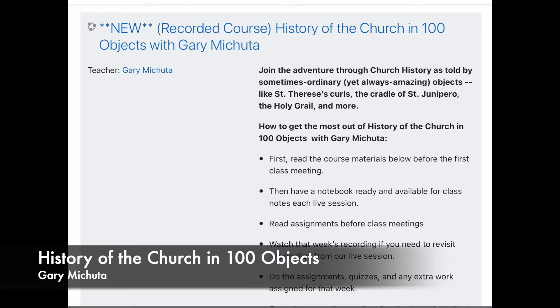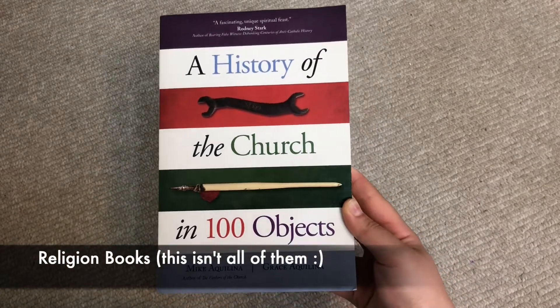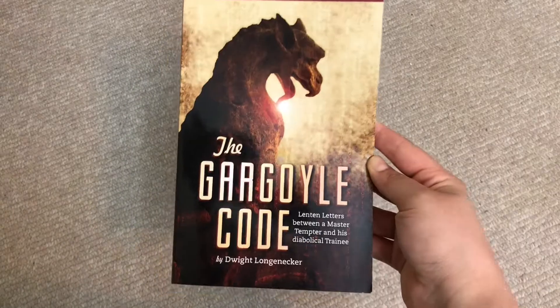For religion we have two classes, both through Homeschool Connections and both recorded courses. The first is The History of the Church in 100 Objects with Gary Machuda — we've done some of his classes before and really enjoyed them. The class is supplemented with the book of the same name, which we'll be reading even though it isn't assigned. The second class, for the second semester, is World Religions with Dr. Robert Gotcher. World Religions sounds fascinating, and I'm very excited for it. We'll also be reading St. Giannamola and The Gargoyle Code for religion.